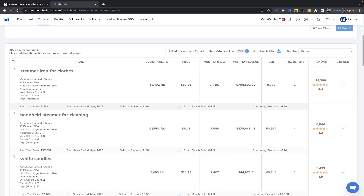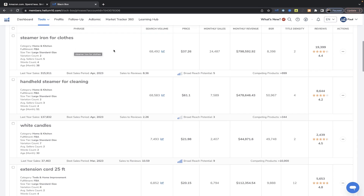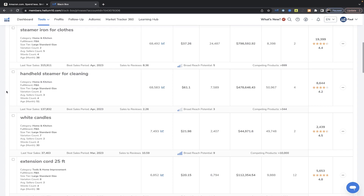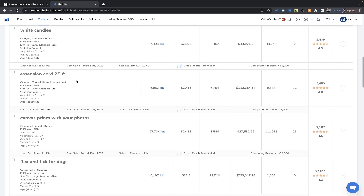The first thing you're going to ask yourself is: who is this person? Who would search this? Not 'is this a good product' — that doesn't matter yet. Just think: who buys this? Take 'steam iron for clothes' — can I come up with a customer who is an enthusiast, who likely buys this and other related things consistently, has disposable income, and can come back to my brand? A steam iron is a very generic product; it's more of a commodity. I don't think anyone is excited to steam their clothes. Same with white candles — too broad. Extension cord — too broad.